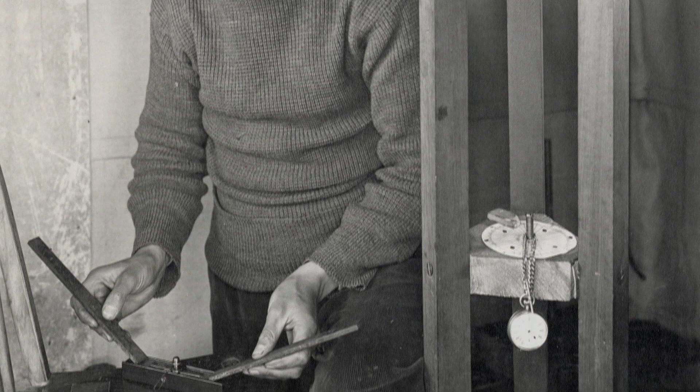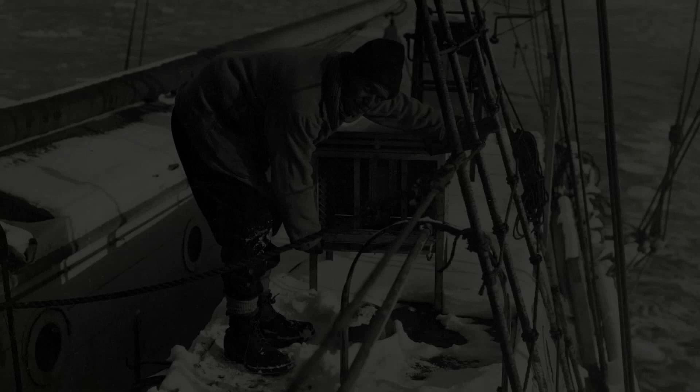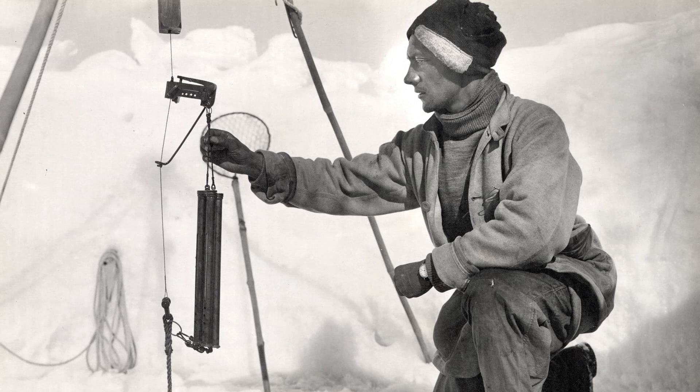But Scott also had another aim for the expedition. He hoped to conduct important investigations into the biology, zoology, geology, glaciology, and oceanography of the continent on a scale not seen before. One aim was to conduct regular meteorological observations for the entire duration of the expedition, and the Met Office provided many of the instruments used.